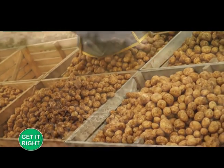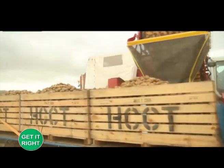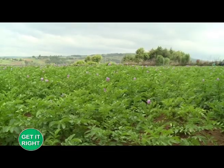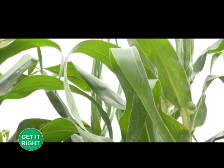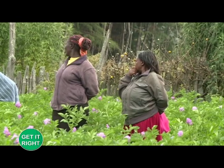Potatoes are highland crops that grow well in most parts of Kenya, including Molo, Kinangop, Kiambu, Taita Hills, Yata, Timburoa, and parts of Laikipia. It is the second most important food crop after maize in Kenya and is cultivated by over 800,000 growers, who are mostly smallholders.